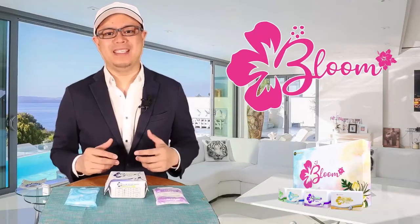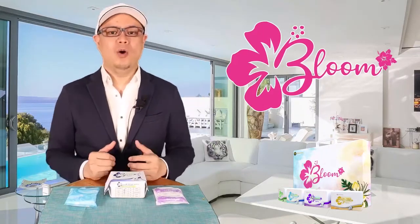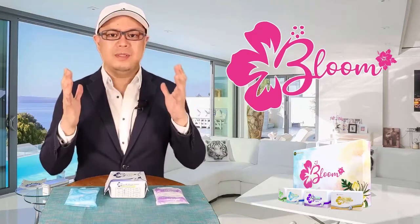Hi guys, this is Rich Paredes and I'm here to share to you our Bloom Sanitary Napkin. Now, of all the products, why napkins?